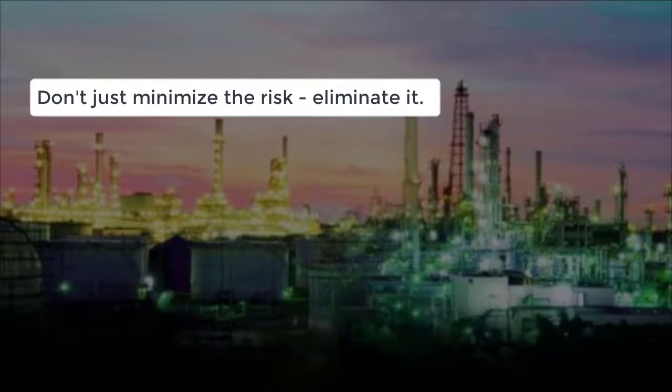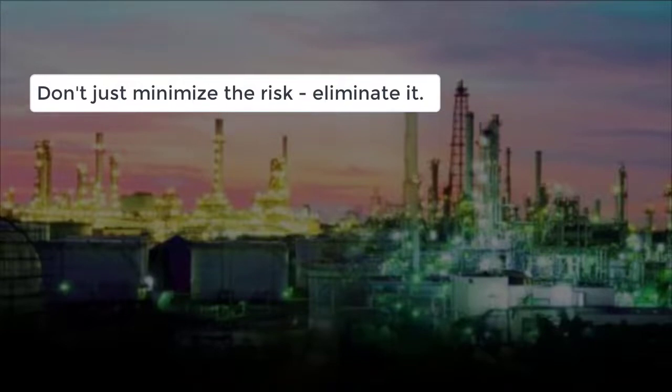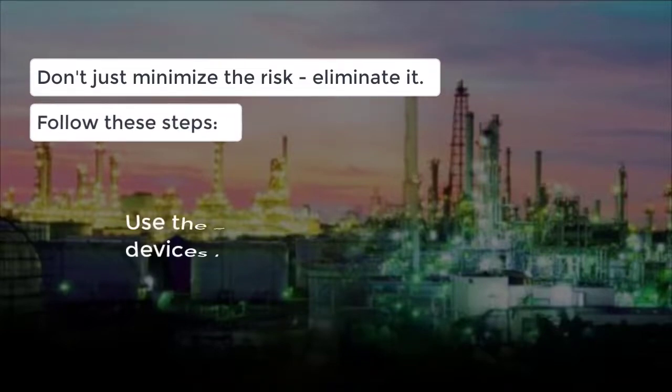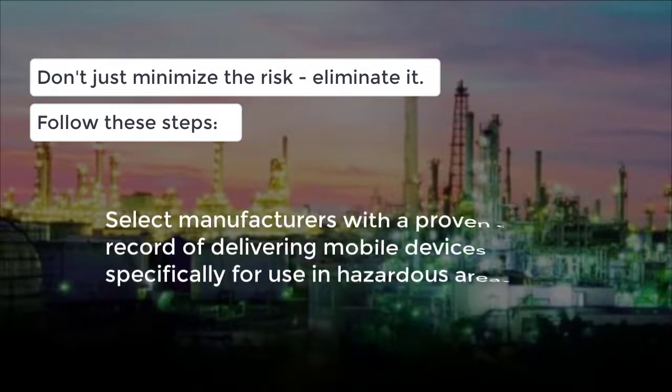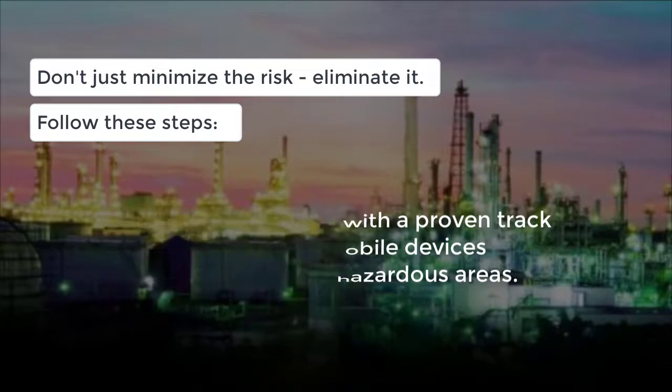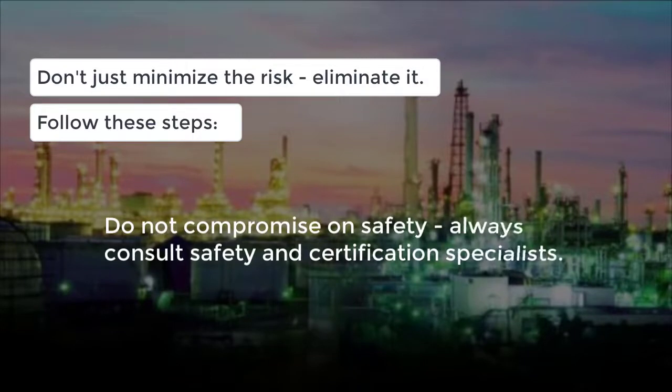Using the wrong mobile devices creates an enormous amount of risk. To remove this risk, try the following basic steps: use correctly certified and marked devices in a hazardous area; select manufacturers with a proven track record of delivering mobile devices specifically for use in hazardous areas; do not compromise on safety; always consult with safety and certification specialists.